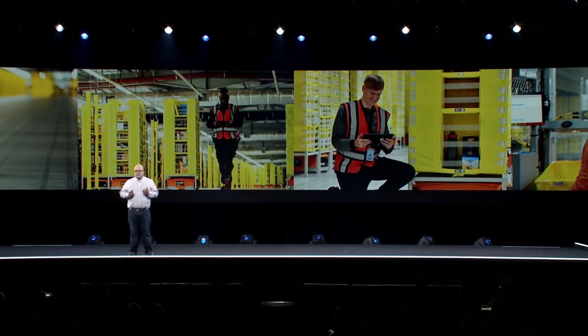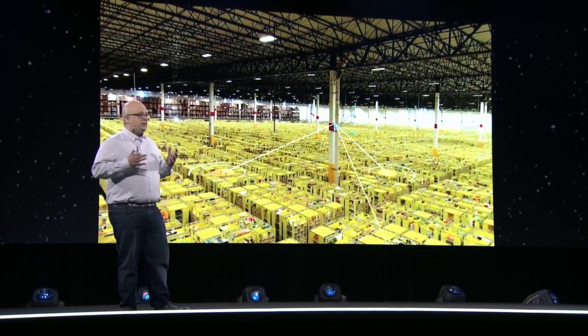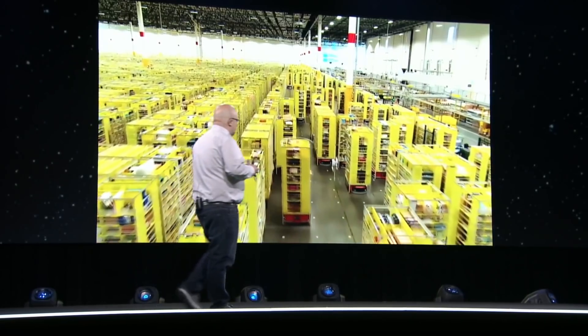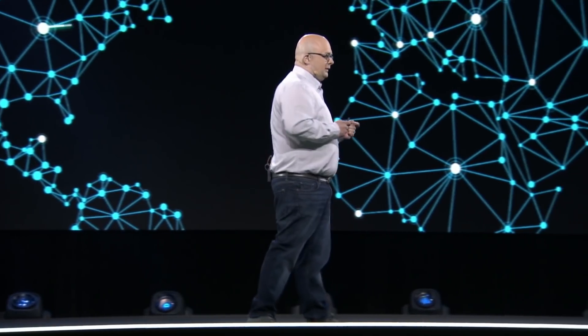Amazon really got going in a big way with robotics in 2012 with our acquisition of Kiva Systems. Kiva's technology, which we now call Amazon Robotics, enabled a step function change in how much inventory we could store in a building, while also making jobs easier and safer. The challenge in package sortation is how do you do it quickly and accurately? In a world of Prime one day, accuracy is super important.